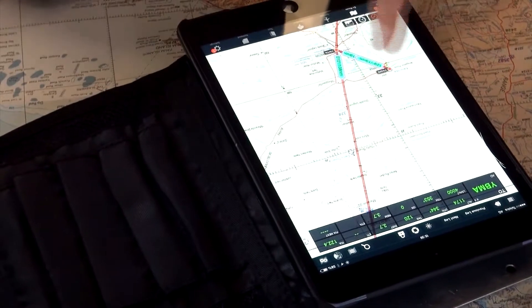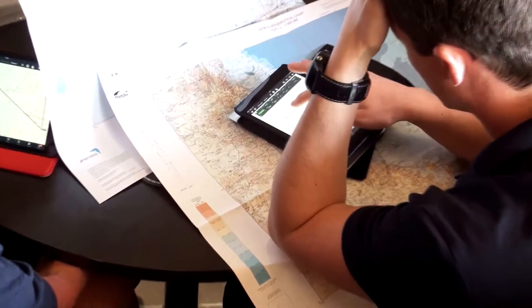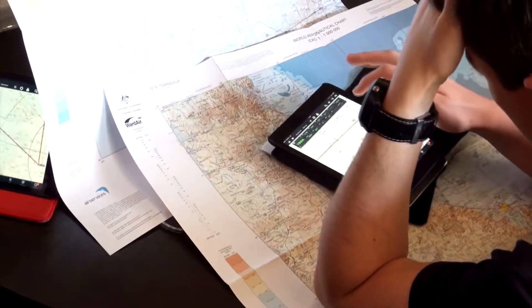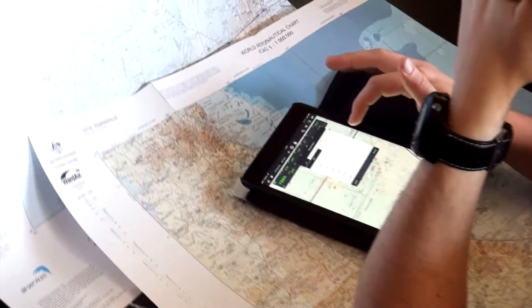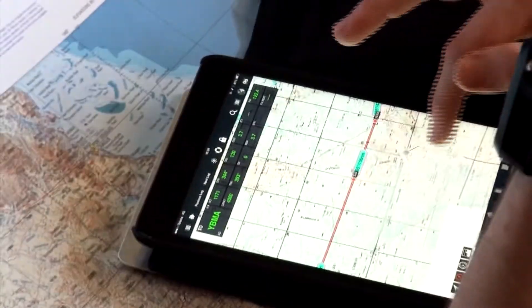The flight planning capability of these EFBs is the star — they make planning such an easy thing and they give you options too. If the weather in Coonabarabran is going to be terrible tomorrow, what if you go by Dubbo? You can work out logistics really quickly, and you know that it's accurate.